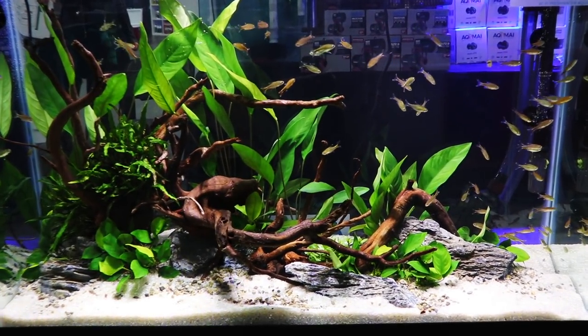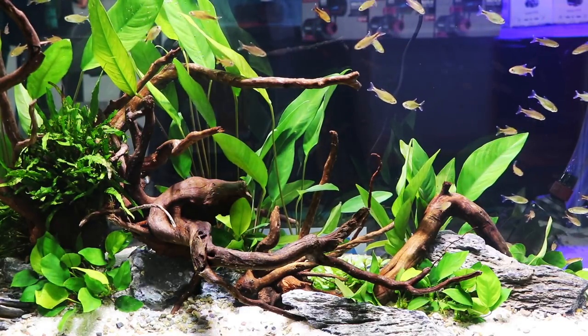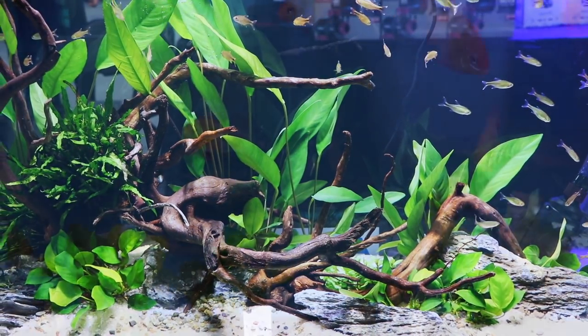Here's another aquascape tank — lightly aquascaped. I think this is something that a lot of people could potentially accomplish with just a little bit of wood and some rocks and some plants. And you can see here we've just got some common tetras.